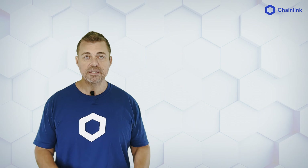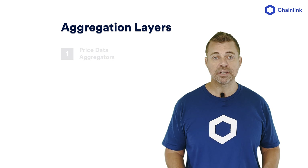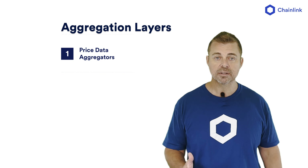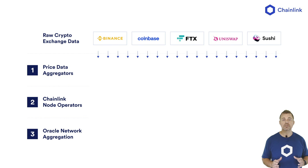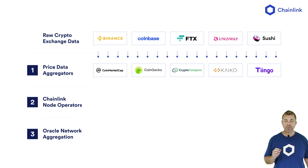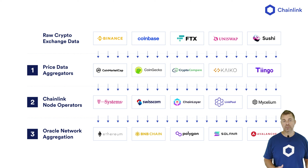There are three layers of decentralization and data aggregation, which mitigates the risk from a single point of failure. The three layers of aggregation are at the data source, the node operator level, and the Oracle network. First, raw market data is pulled from centralized and decentralized exchanges, and then it is aggregated by professional data providers. The second aggregation happens at the node operator level, where each node pulls from at least three different premium data providers and takes the median value. Third, the Chainlink Oracle network nodes come to consensus and write the median on-chain.